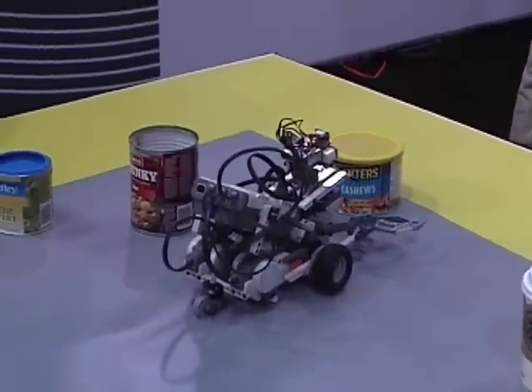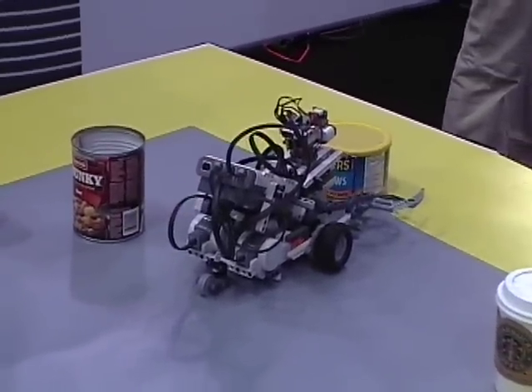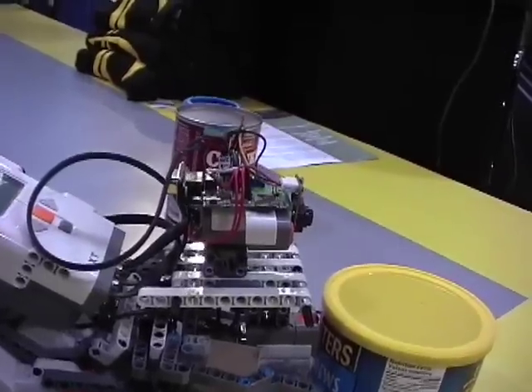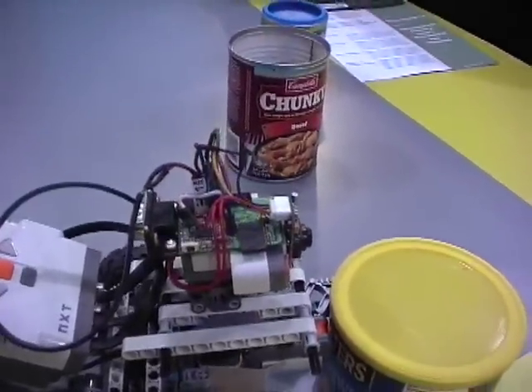The robot, when it starts up, starts searching for objects that it knows about and can recognize using vision. The robot will turn, and when it sees an object that it's interested in, it'll stop and try to get the object centered in its field of view. And then, as it's doing now, it'll start driving towards the object and attempt to pick it up.